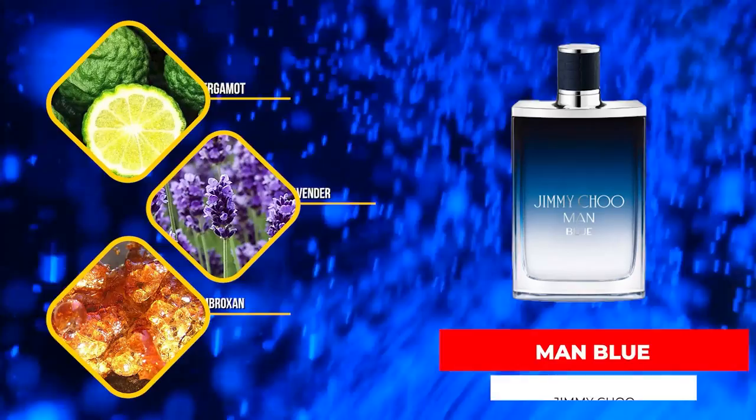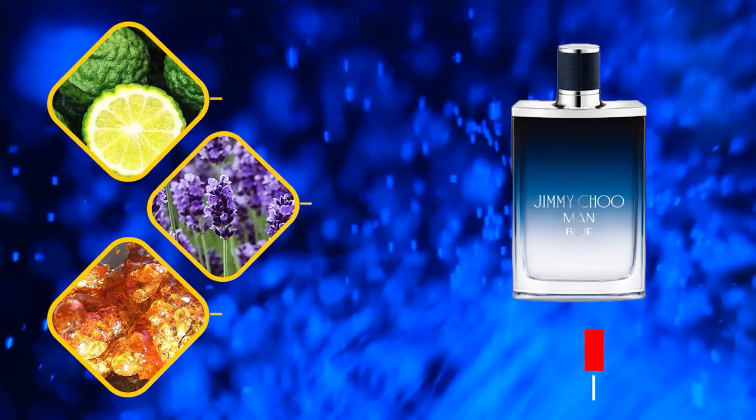Now we got a cheapie. This is Jimmy Choo Man Blue, and this one interestingly sells very well at retail stores, or at least last time I checked it did. Lavender, vanilla, ambergris, leather, and pepper — some of the notes in the scent. The very first time I smelled this fragrance was at a Sephora, and I remember thinking, man, that is the most generic piece of crap I've ever smelled in my entire life. I just kind of was strolling along and I saw it there on the counter. We made eye contact and I thought, I've not smelled you yet.